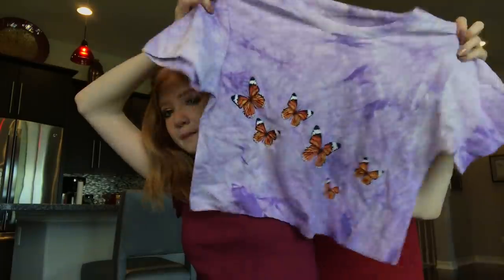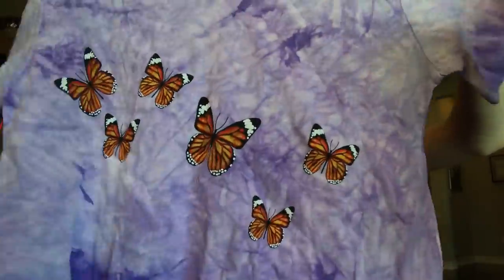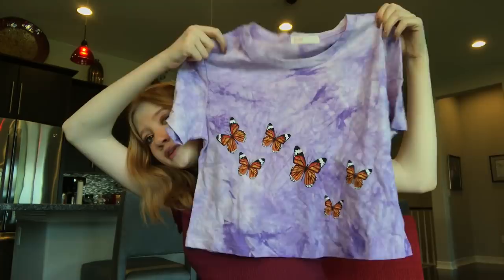Next we have this purple tie-dye crop top. It has a bunch of little butterflies on the front. I love the tie-dye — I have a huge obsession with tie-dye, I've had like five tie-dye shirts. It's so cute and it's cropped.